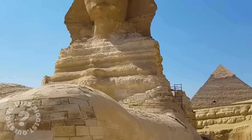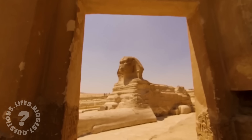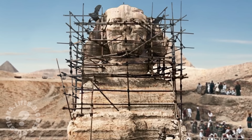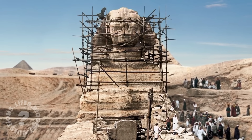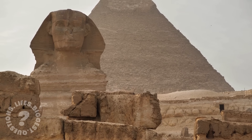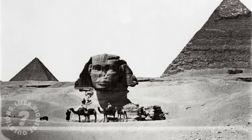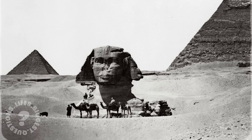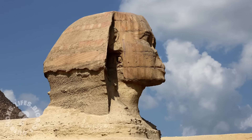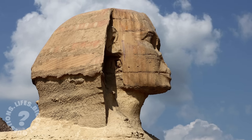While extraterrestrial theories remain in the realm of science fiction, they highlight the fascination the Sphinx holds over the human imagination. Even without alien intervention, the Sphinx and its surrounding pyramids are marvels of engineering. As we stand before the Sphinx, we are left with more questions than answers. What was its true purpose? Who were its builders? And why does it continue to mystify us after thousands of years? The great Sphinx of Giza remains watching over the desert, guarding secrets that may never be fully understood. What lies beneath its paws, in hidden chambers, or in the past still waiting to be uncovered? Only time, and perhaps future discoveries, will reveal the answers. Until then, the Sphinx will keep its secrets, waiting patiently for the day when we are ready to understand what it truly has to tell us.